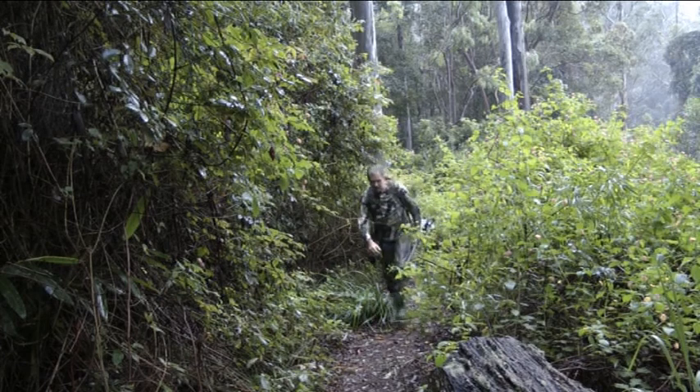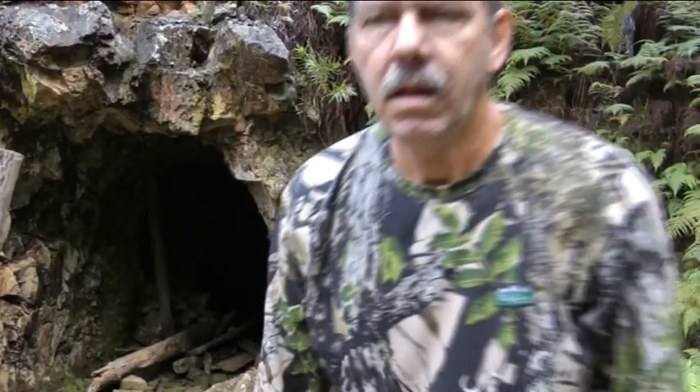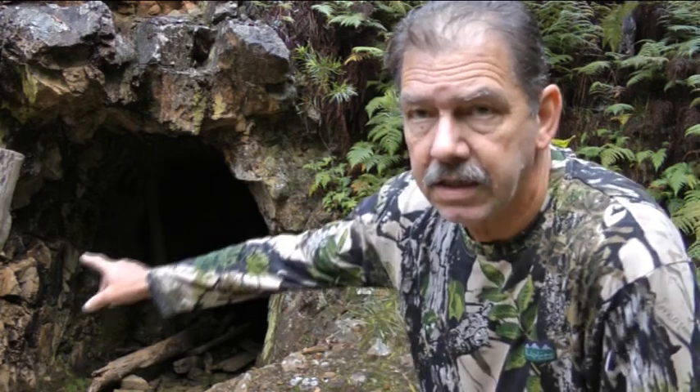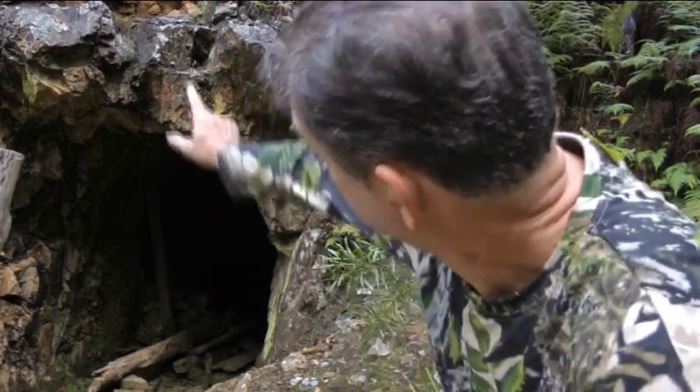Okay, here we are. I'll show you around first. The old shaft here is a bit dilapidated and collapsed. I tell you what, I won't be going in there because this looks like very unstable country and really dangerous. I notice on the road coming down there were lots of landslip rockslides. I've got to hand it to those blokes — they had more guts than I have because I wouldn't even go in there.